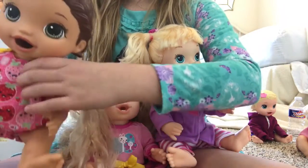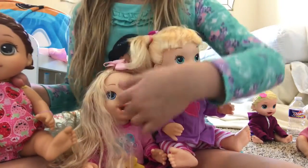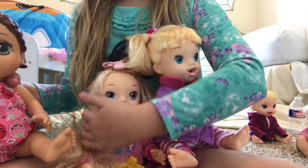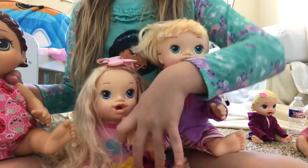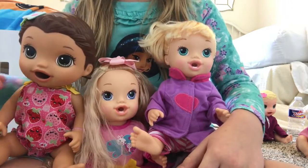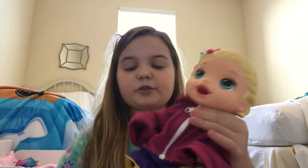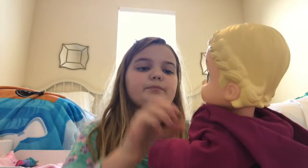Next I got all of these Baby Alives at the same time: Zoe, Madeline, and Aria. Aria is the brunette Snackin' Lily, Madeline is the blonde Darcy's Dance Class doll, and Zoe is the blonde Butterfly Party baby. I got these all on Christmas Day. Then a couple days after Christmas, from my grandparents, I got the Baby Alive Snackin' Lily in blonde — she's a really cute doll.